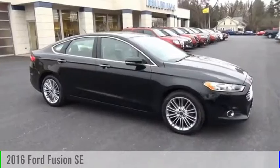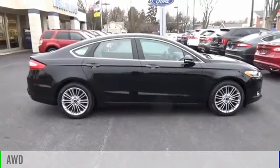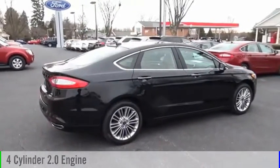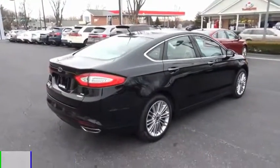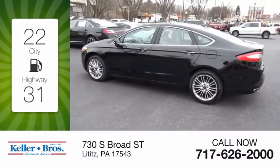You are going to love the 2016 Fusion. This vehicle is powered by an all-wheel drive four-cylinder 2.0-liter engine and comes with automatic transmission. Great fuel efficiency saves you money by requiring fewer trips to the gas station.